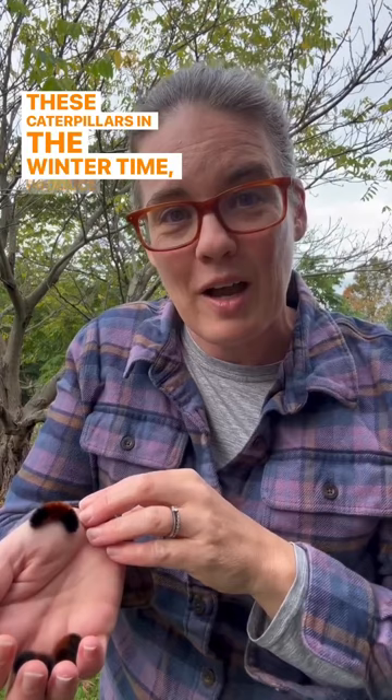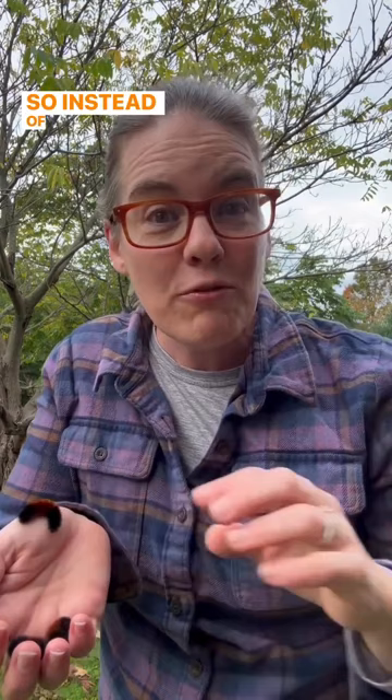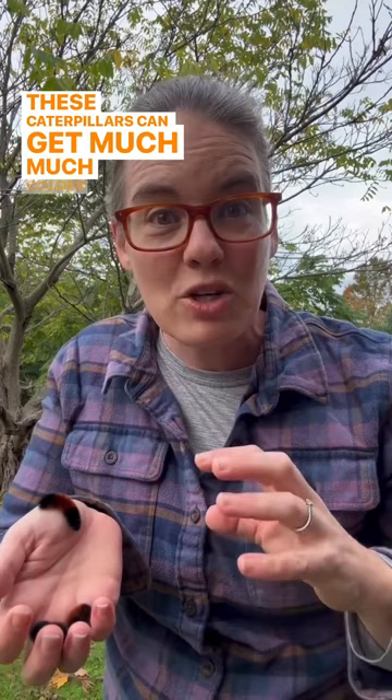These caterpillars in the wintertime produce chemicals in their body that act like a natural antifreeze. So instead of freezing at 32 degrees Fahrenheit like water does, these caterpillars can get much, much colder before they freeze.